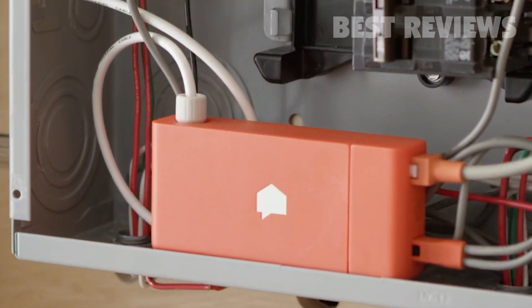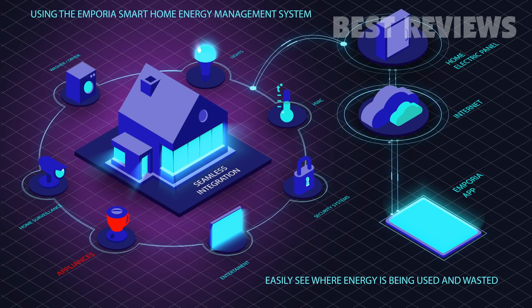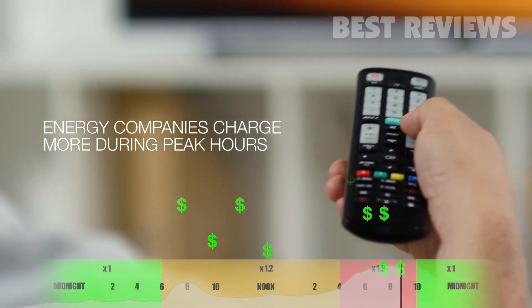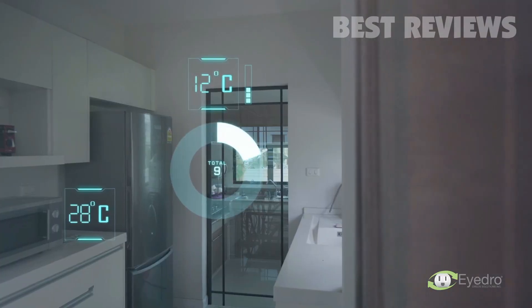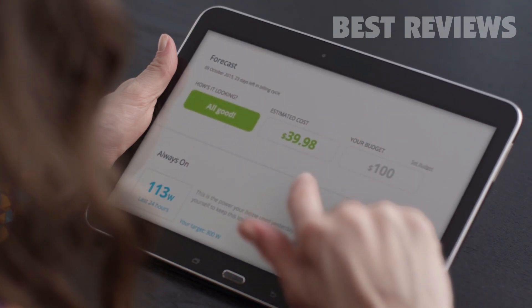In this video, I will show you the 5 best home energy monitors for this year. These are great because they can help you discover where energy is being wasted in your home and provide insights into reducing your utility bills. And with most utility companies capping or raising rates significantly in recent years, it's more important than ever to focus on lowering your energy costs.